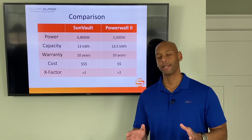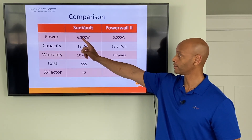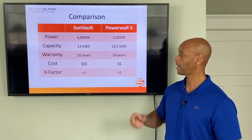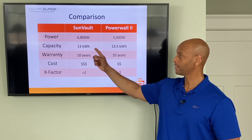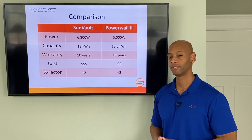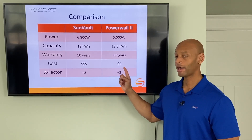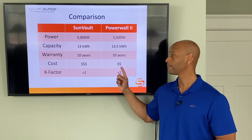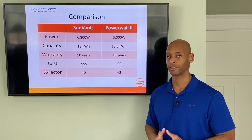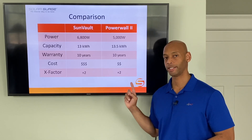In summary: on power rating, the SunVault has the advantage at 6,800 watts versus 5,000 watts on the Powerwall. Both batteries have virtually the same storage capacity at 13 or 13.5 kilowatt hours. Both have the same 10-year warranty. The Tesla Powerwall has the advantage on price, and each product receives plus-2 X-Factor points.